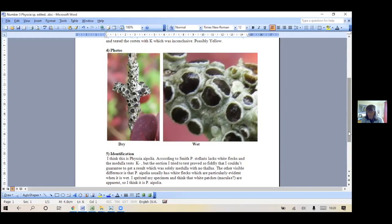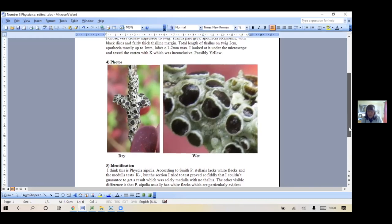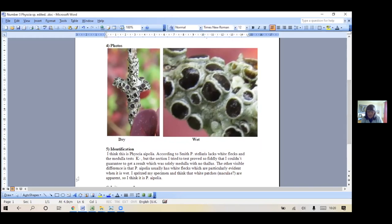That's lovely. Do you think it is apolia or stellaris? Well, you said it was K yellow - I said possibly yellow. That does say it's K minus if it's stellaris, but that's the medulla rather than the cortex. The maculae aren't found on stellaris, so I think these are the maculae. It's worth noting that in Dobson they're called pseudo-maculae, but we actually crossed that out and changed it to maculae - that's what we were told on the language course.